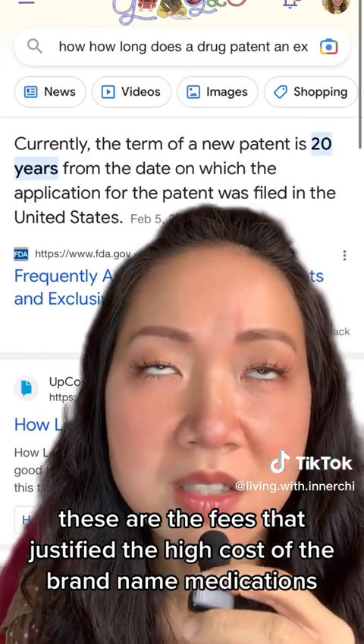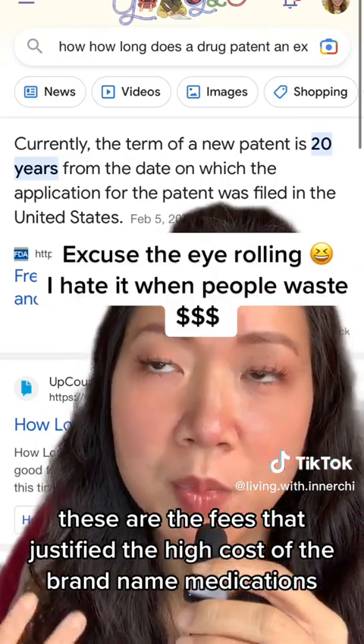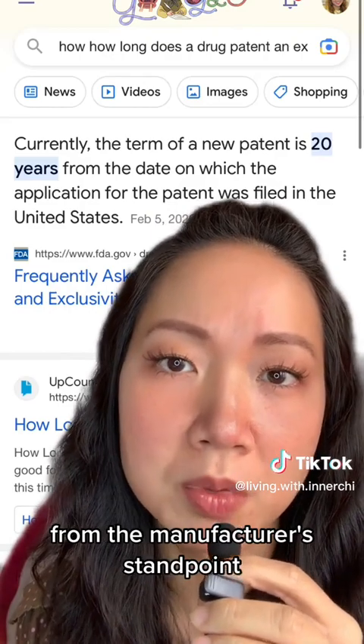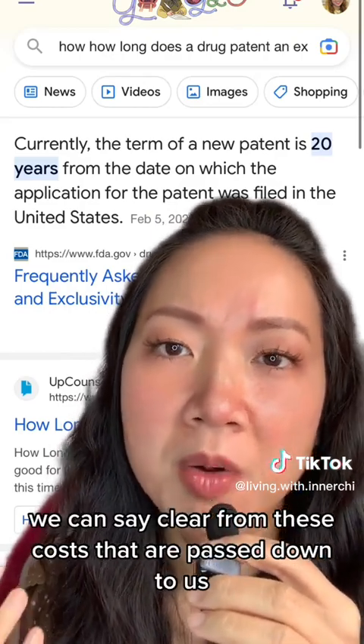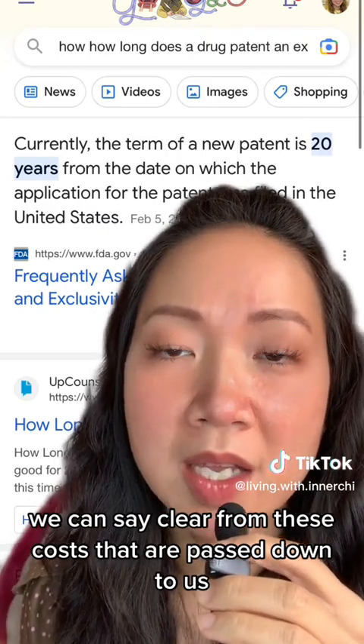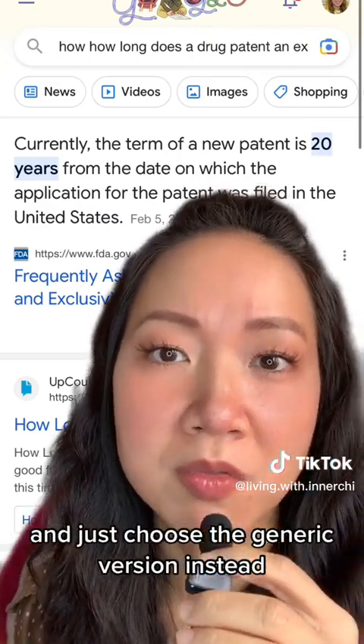These are the fees that justify the high costs of brand name medications from the manufacturer's standpoint. But as consumers, we can stay clear of these costs that are passed down to us and just choose the generic version instead.